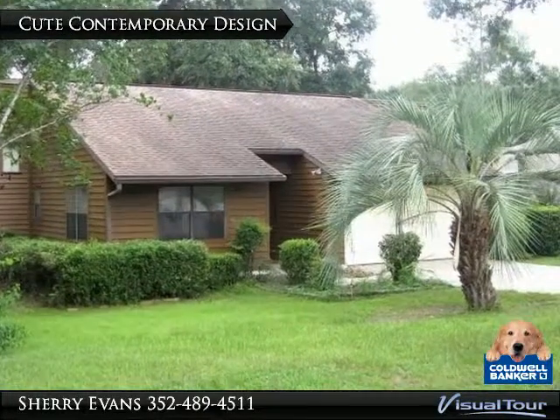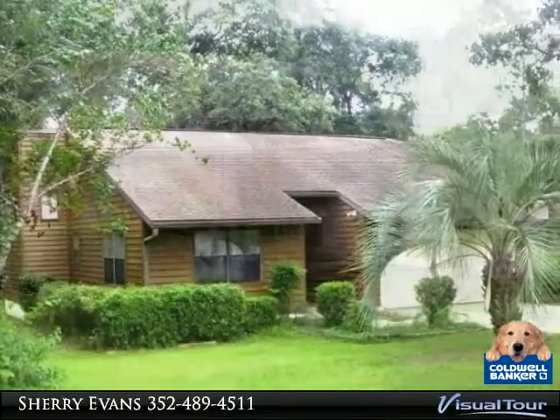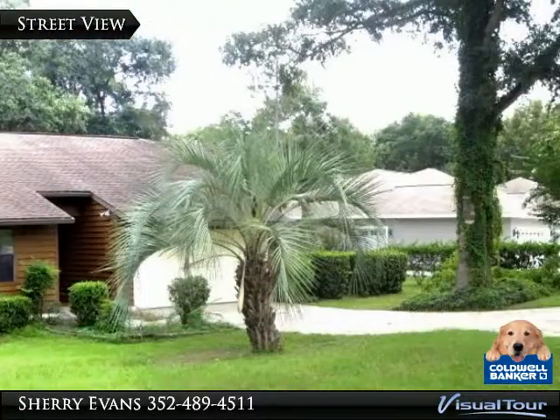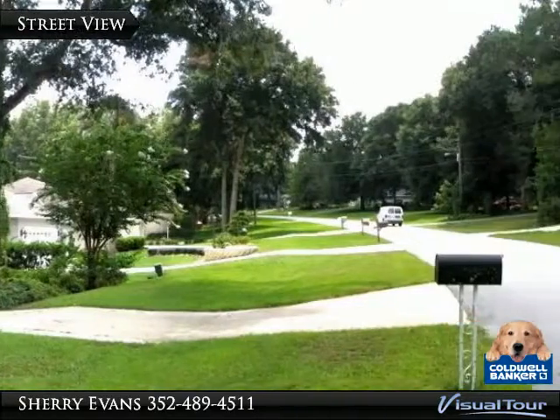This home stands out with its unique design and cedar siding. Tree-lined streets and friendly neighbors, plus just a short drive to the beautiful Rainbow River.